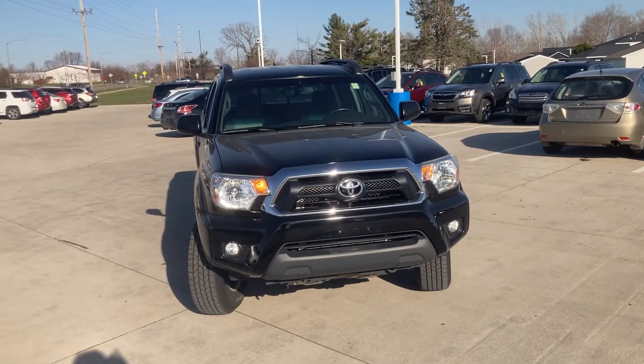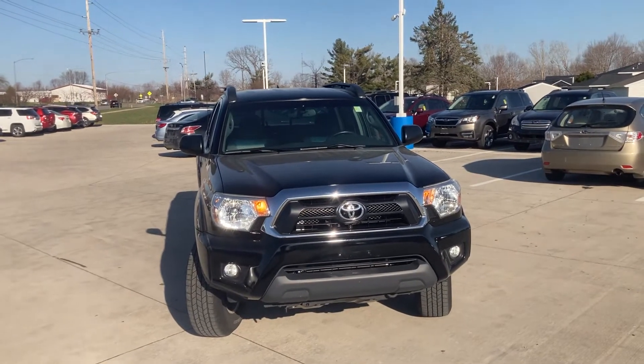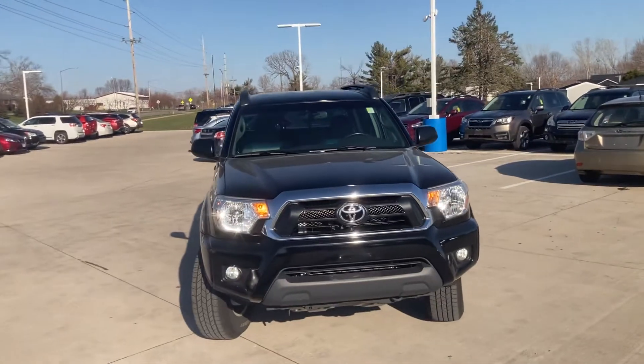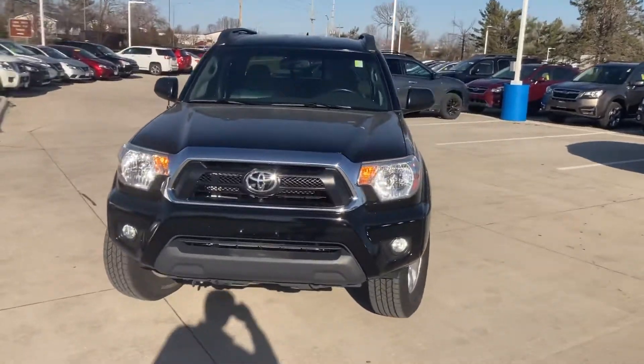Good afternoon, this is Matt Russell over here at Daybright Nissan Subaru. Just wanted to take a few minutes and give you a video of the inside and outside of this 2015 Toyota Tacoma that we just recently took in.